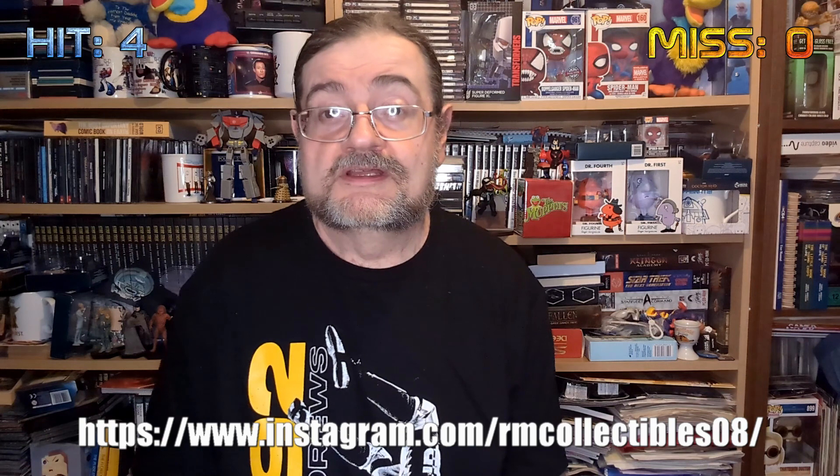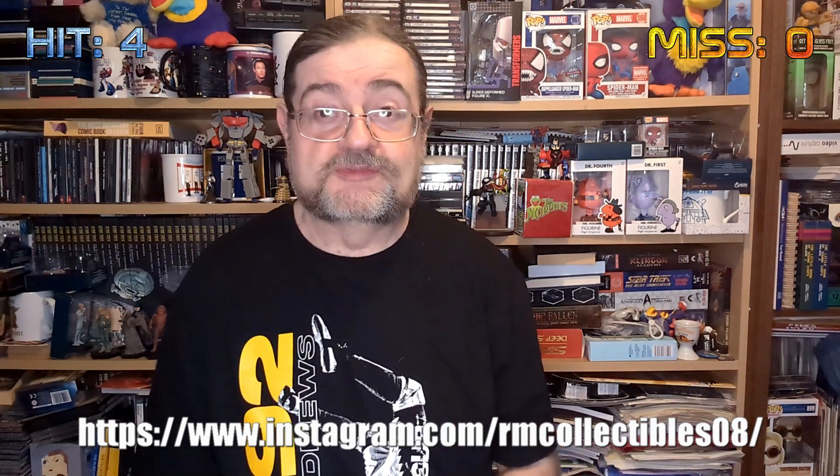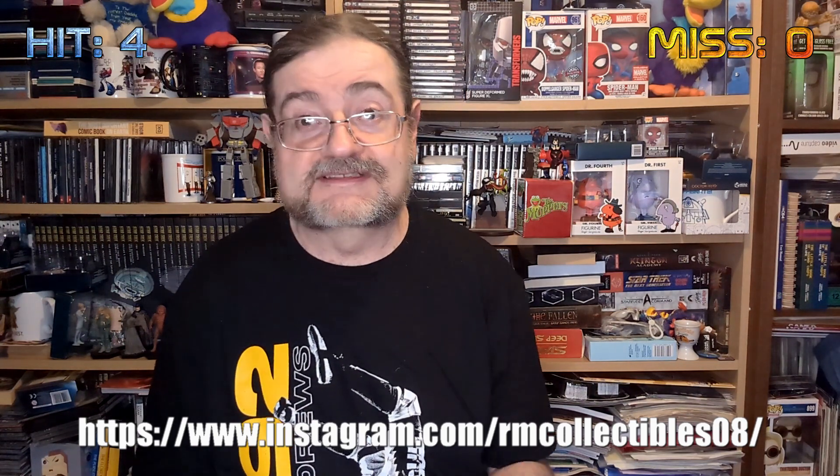So that's 4 for 4 — exactly what I expected in terms of quality. Cannot fault that box one bit. R&M Collectibles don't have a website, but you can find them on Instagram, and there'll be a link to their Instagram page in the description. £15 inclusive of postage — fantastic value for money, exactly as I expected. Great items, all going to find a nice home in the collection.